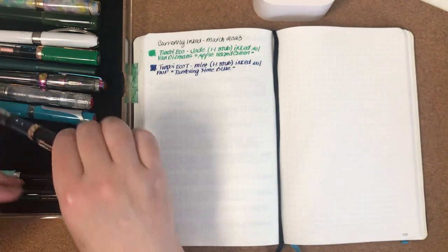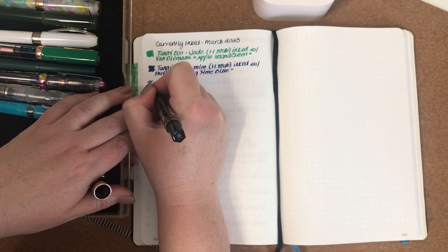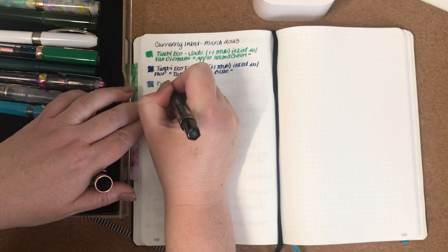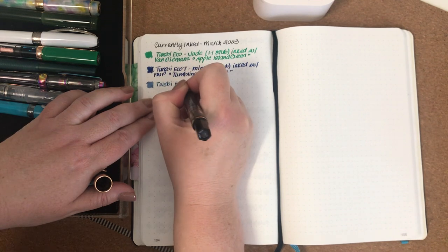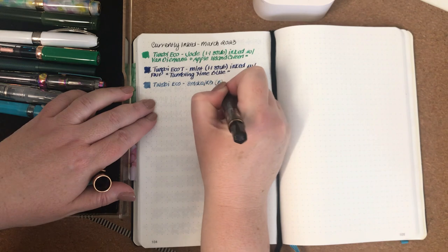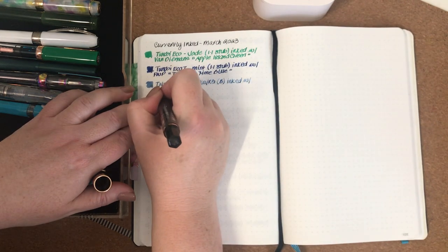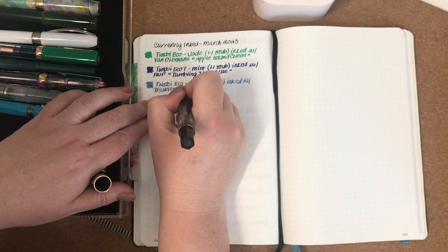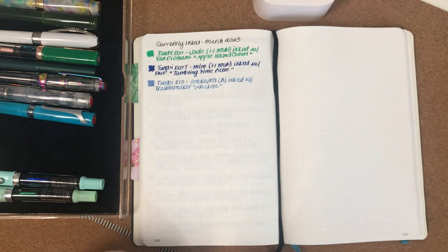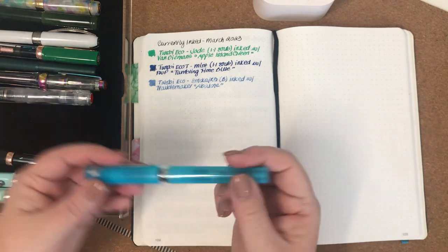The third one in the lineup is another Twsbi. It hasn't got so much left anymore but it's been beautiful to write with. This was actually a sample from a pen friend. It's a Twsbi Eco in Smoke Rose Gold with a broad nib, and it is inked with Troublemaker Abalone. It's a really pretty shading ink — kind of a blue-gray but with hints of lilac through it as well.